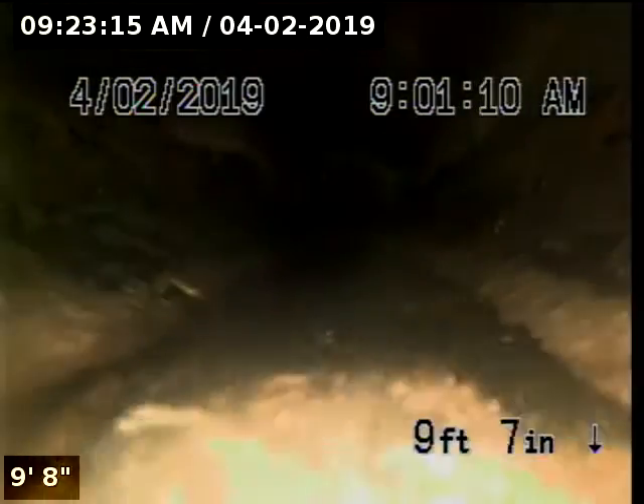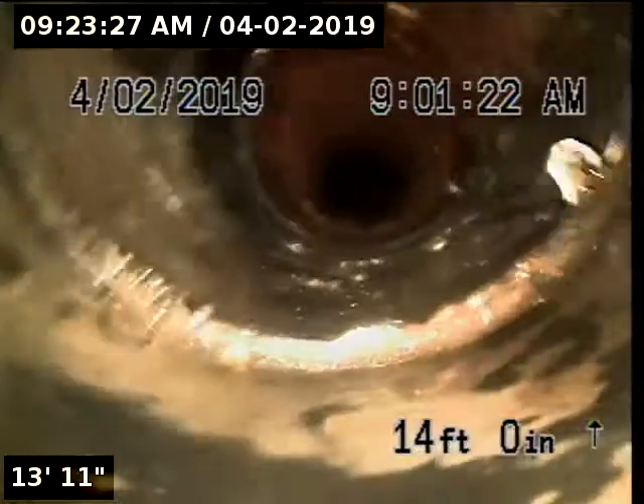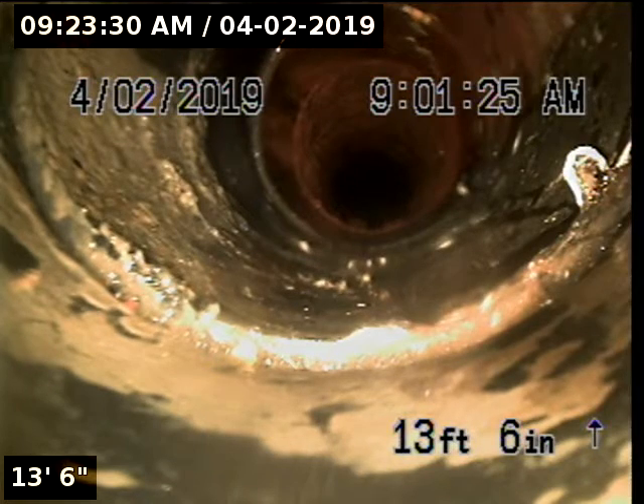The upstream portion of the pipeline is constructed with cast iron and ABS. There has been some replacement on this section at 13 foot 6.